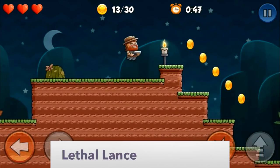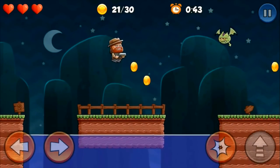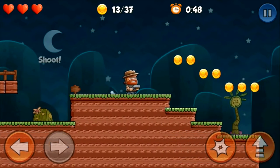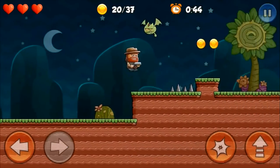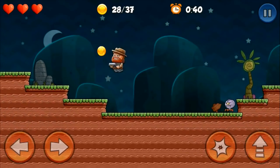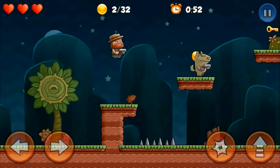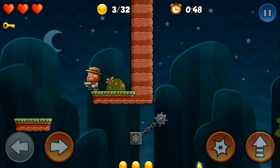Leap into some old-school side-scrolling action platforming fun with Lethal Lance. You play as Lance, blasting evil away using your trusty shotgun. As with similar action games where timing and response matter, Lethal Lance is best played using a gamepad like the Nvidia Shield controller. With it, you can fight evil without having to worry about fighting the controls. Run, jump, and shoot your way through 32 different levels to become the ultimate hero. And that's our top 10 list.